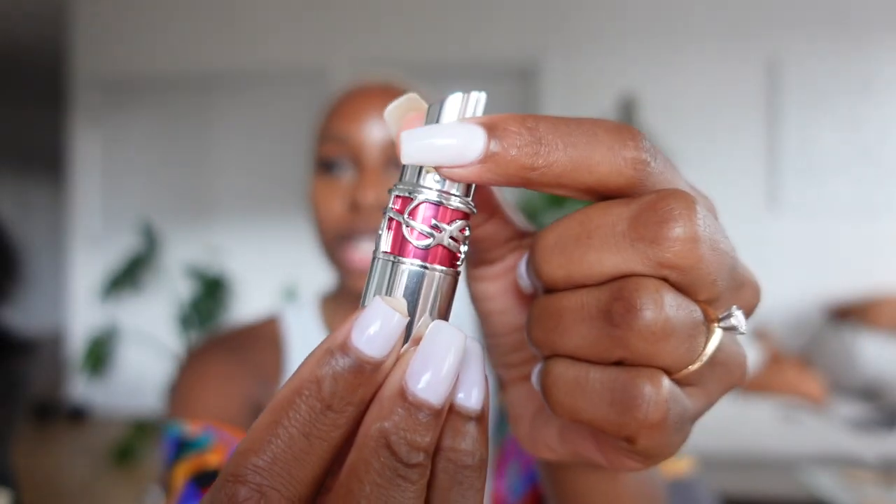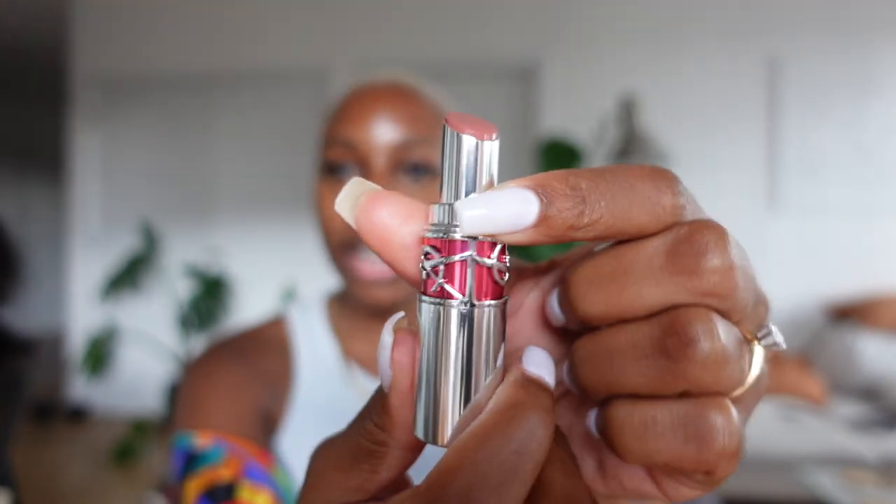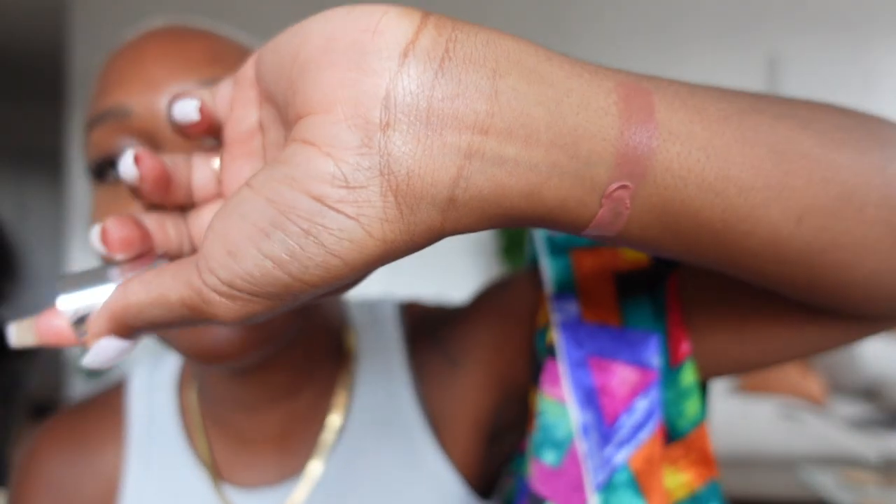I don't know what's going on with my grip strength today but it's not existing. This is the packaging — it clicks on the way up and I kind of love that. Starting with an arm swatch so you can see it. This is the nude shade — it's a really nice kind of rosy pink. I don't think it's gonna work on my skin without a liner, but let's do a swatch test and then try with a liner.